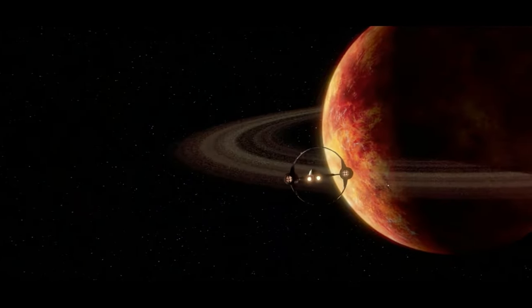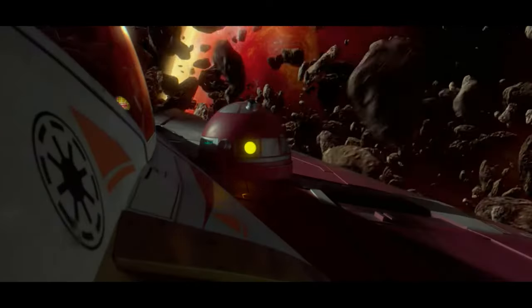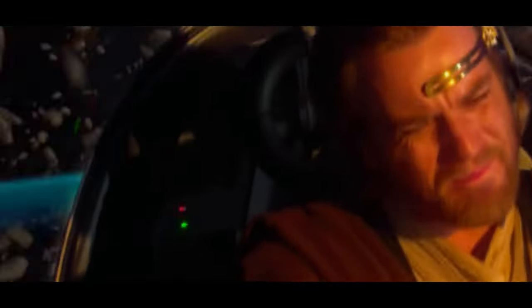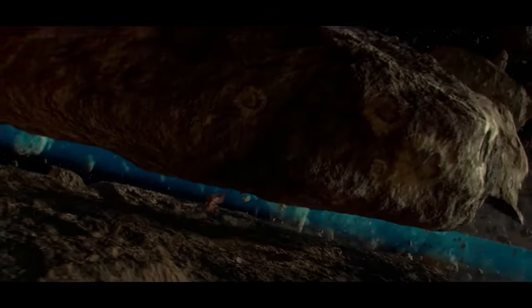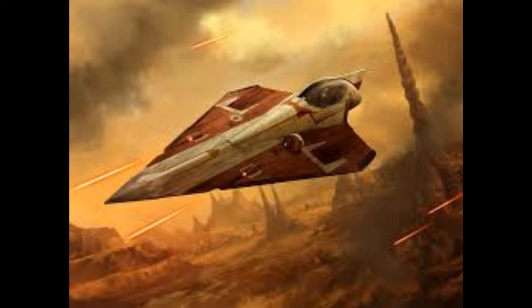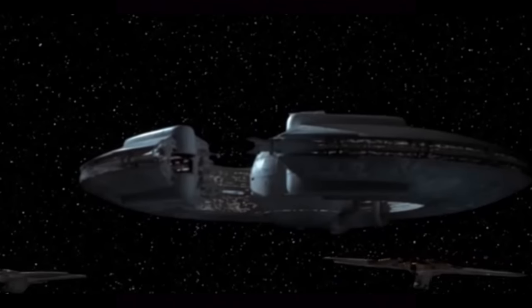Number three is the Delta-7 Aethersprite class light interceptor, the Jedi starfighter, manufactured by Kuat Systems Engineering. I picked this Jedi starfighter over the Eta-2, which is the one Obi-Wan and Anakin use in Revenge of the Sith. I picked basically the ones shaped like an arrowhead. I just like those more — sleek and symmetrical. This list is based on aesthetics, and I think the Delta-7 looks pretty cool.